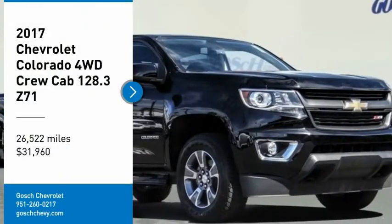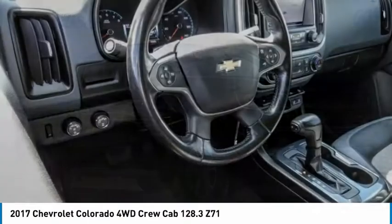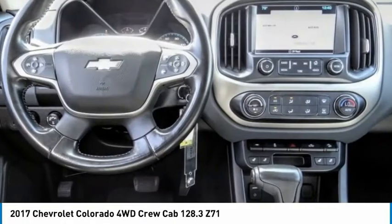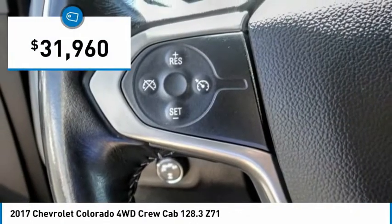Stop by and take a look at the 2017 Colorado. Great hauling capability, powerful, rugged, and a great Chevy price. Colorado is it and is priced below $35,000.